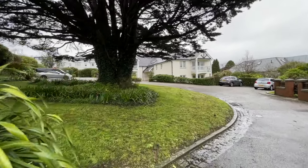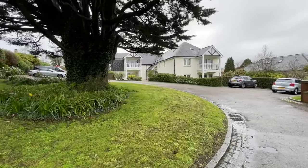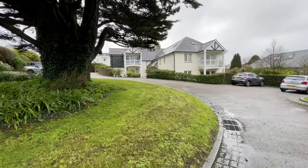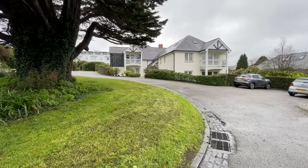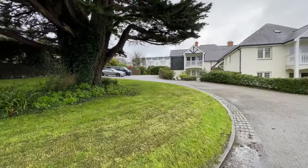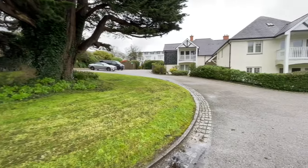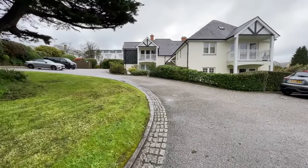Hi, it's Alex from Clive Pearce Property. I'm here at the Cedars just off Falmouth Road and we've come to have a look at a three-bedroom ground floor flat, very conveniently located and very accessible. This is a very high quality development, beautifully landscaped with plenty of parking for residents and allocated parking for the flat.